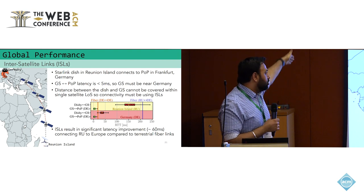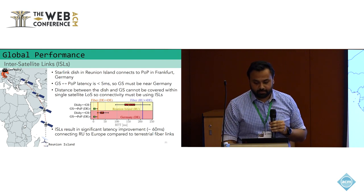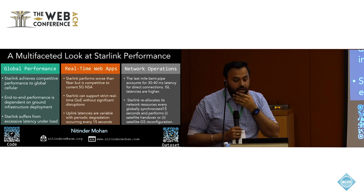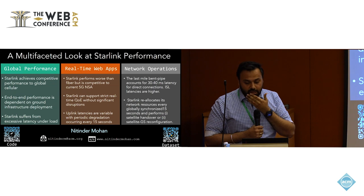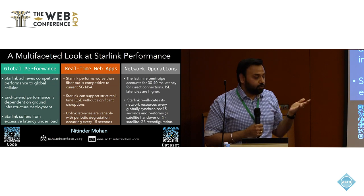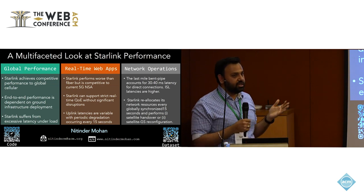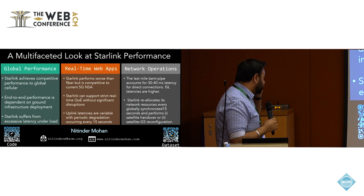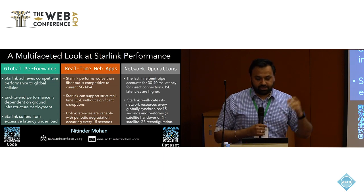So ISLs actually have potential for improving performance. In conclusion, Starlink has a lot of potential for improving performance, but our studies show it suffers from significant internal operational issues as well. If you want to learn more, please check out the full paper. We also make our 300-gigabyte dataset completely open for future research.